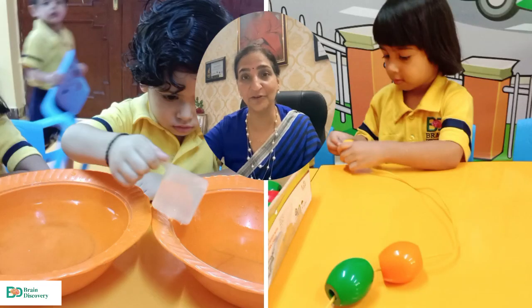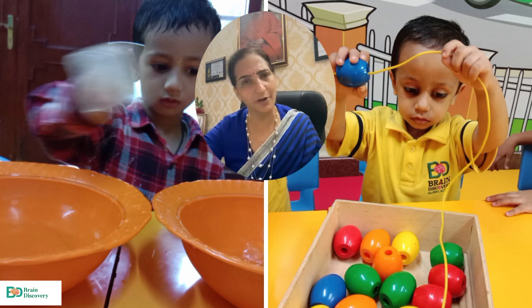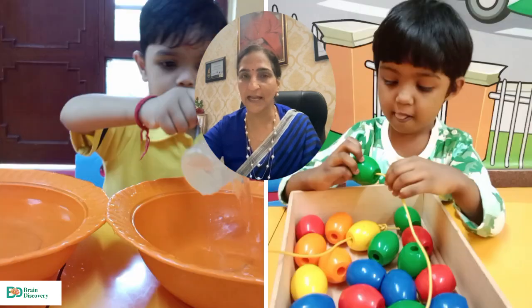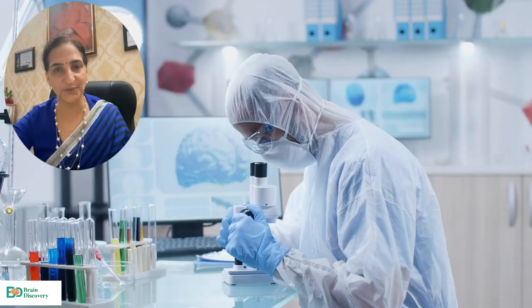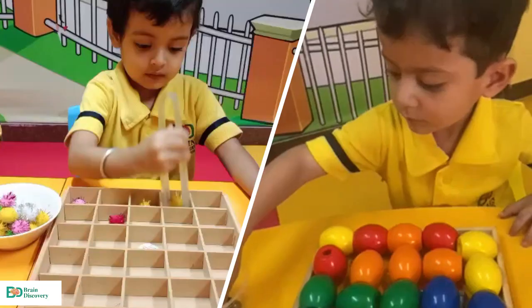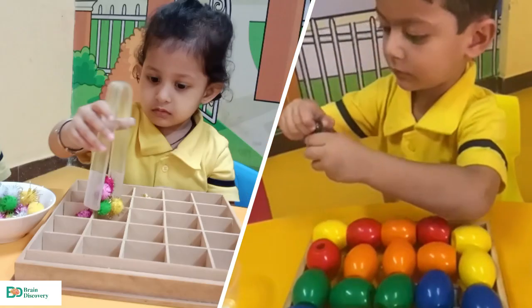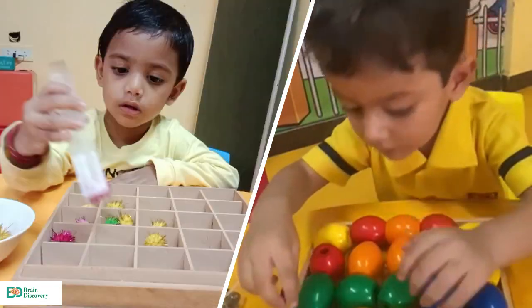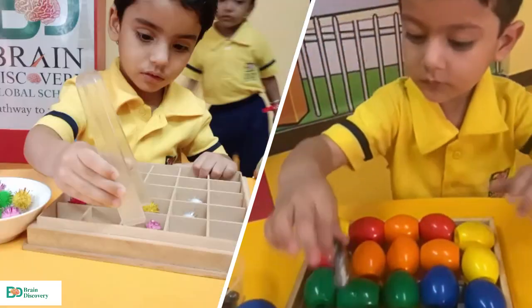At the same time, we have a Brain Gym. We have a lot of things which help children activate their neurons and develop their brain in the right way. Similarly, the Brain DI Lab operates on the basis of continuous and comprehensive assessment parameters designed by the R&D Department of Brain Discovery.